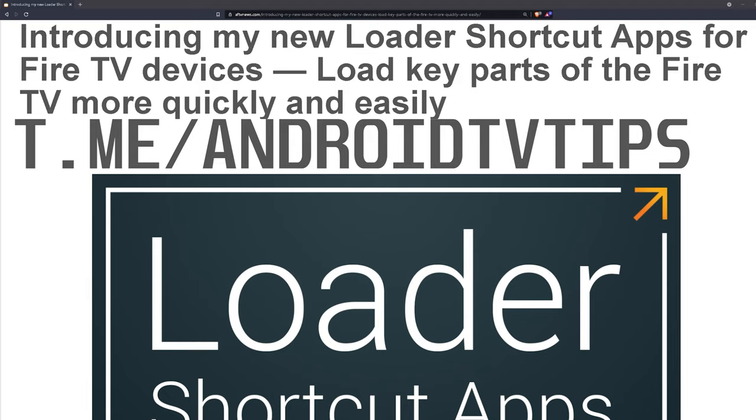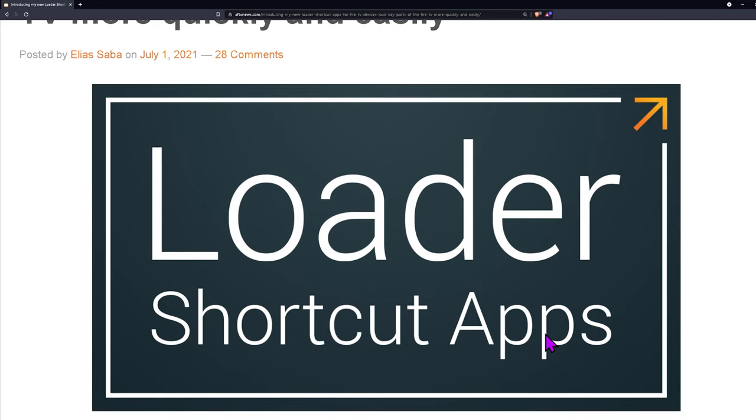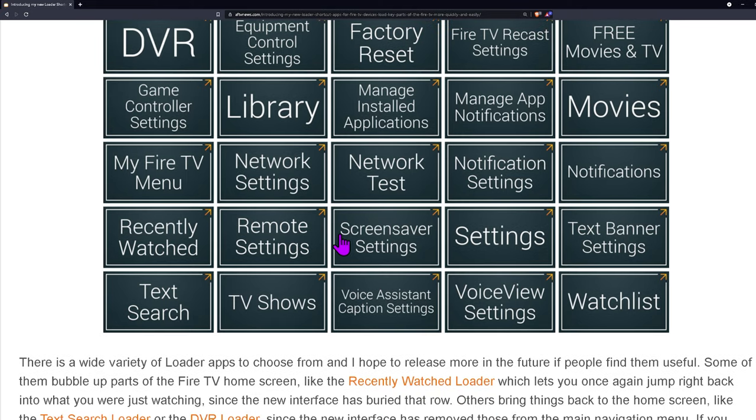While you're down there, make sure to click on the link for the Telegram group which has over 2,100 members, always active and helping people get to the next level of their streaming experience. Elias over at AFTV News has come out with a couple of shortcut applications he'll be continuously adding to. It's called Loader Shortcut Apps — these are all individual apps which are just shortcuts to different parts of the Fire Stick.